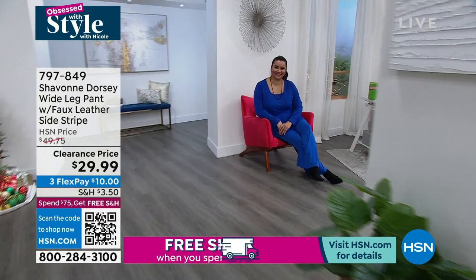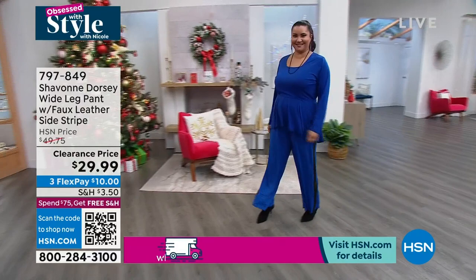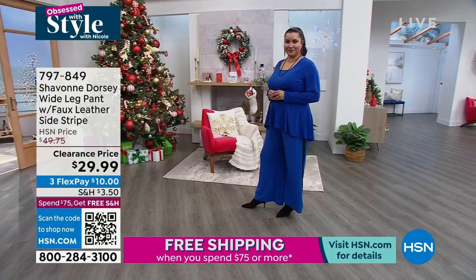I'm only 5'2", but when I put these pants on, I literally feel like I'm 5'6" because that stripe just runs down forever. It's such a beautiful detail that really adds elevation to your look. Wide legs are so comfortable. My husband and I went to Tampa and I wore these on the beach — it was just beautiful. I tell all my ladies, follow me on Instagram, follow Siobhan Dorsey on Instagram.